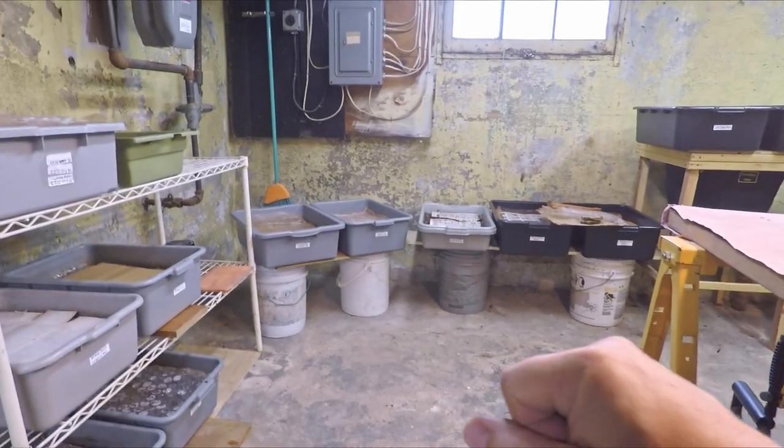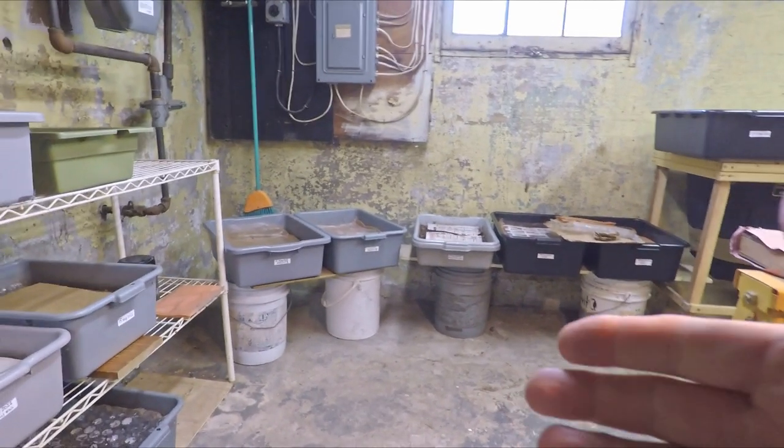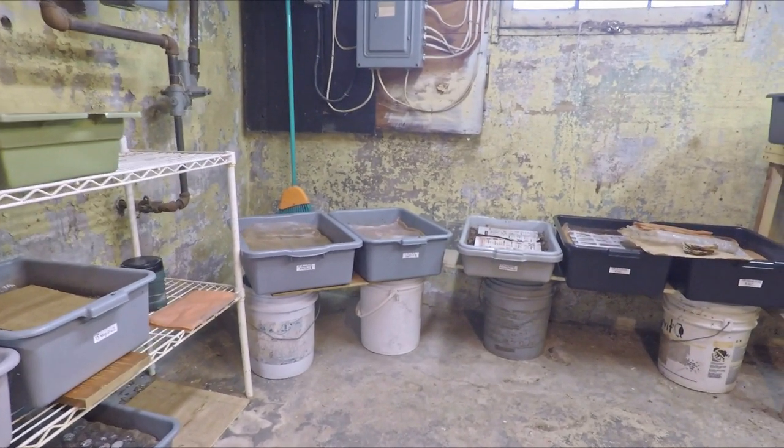Hi, everyone. Welcome. I'm down here in my basement, the corner of my basement, affectionately referred to as my wormery. And in the very corner over there, I've got a few bins — two bins that I want to check in on today.